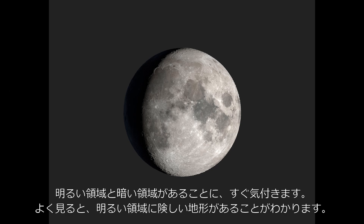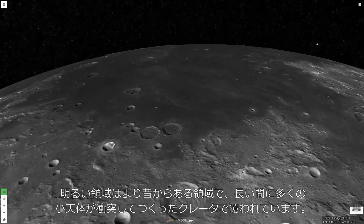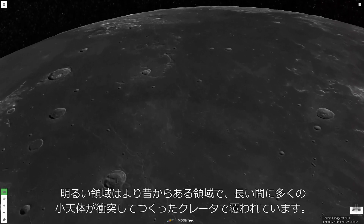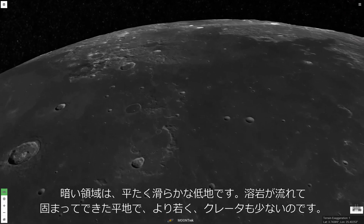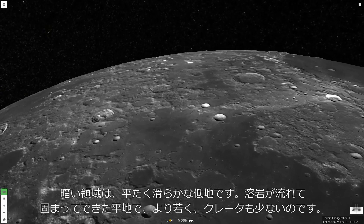First, notice that there are light areas and dark areas. Looking more closely, we see that the light areas are higher and rougher terrain. The land in these areas is older and is scarred by many impact craters, where asteroids have crashed into the moon. The dark areas are lower, flatter, and smoother. These planes of hardened lava are younger and have fewer impact craters across their surfaces.